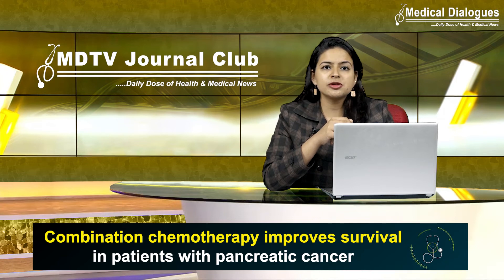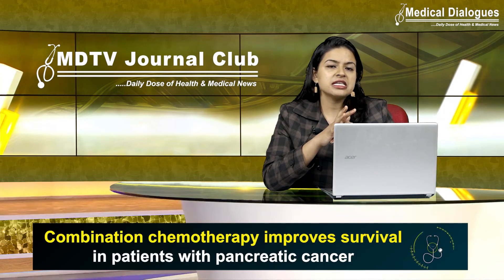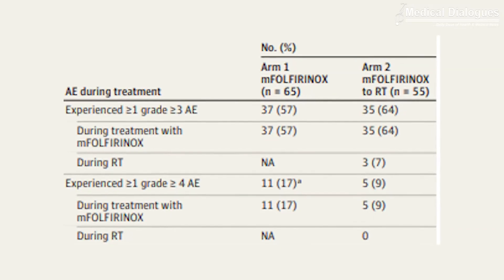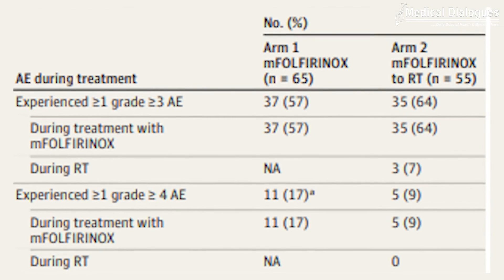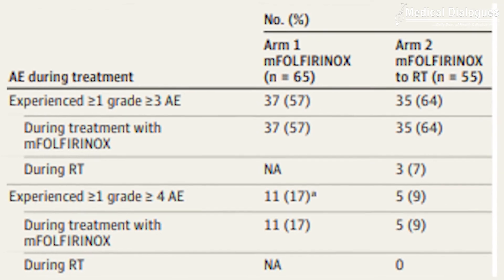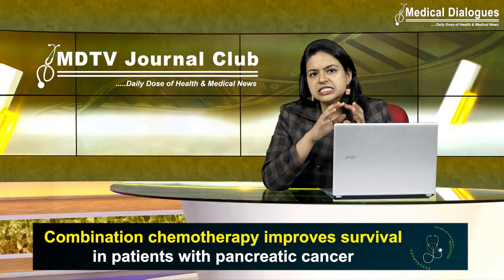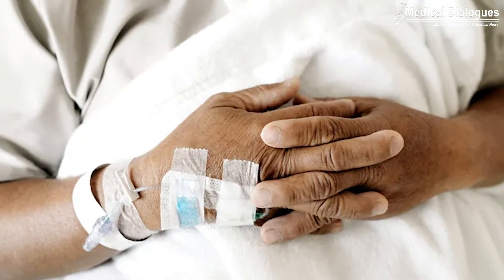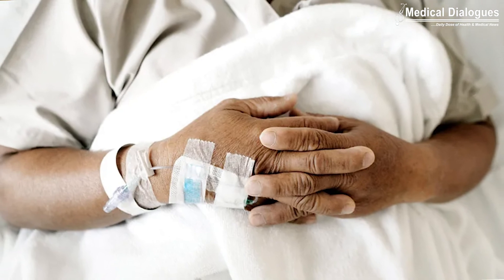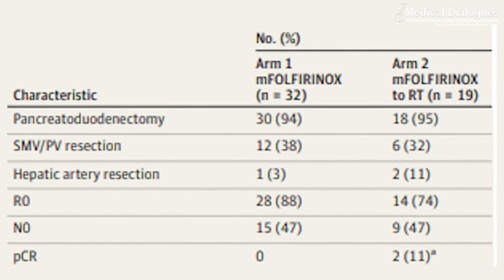Following restaging, patients who were suitable for surgery underwent pancreatectomy and then received four cycles of adjuvant folinic acid, fluorouracil, and oxaliplatin chemotherapy. Among patients who underwent pancreatectomy, complete resection with negative margins was achieved in 88% in the chemotherapy-alone arm and 74% in the chemotherapy and radiation arm. Given these study results, the authors believe that all patients with tumors described as borderline resectable should be treated with four months of FOLFIRINOX in anticipation of subsequent pancreatectomy.